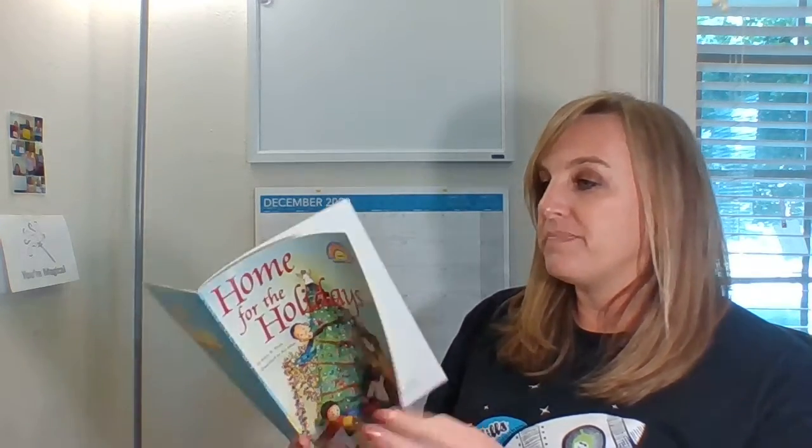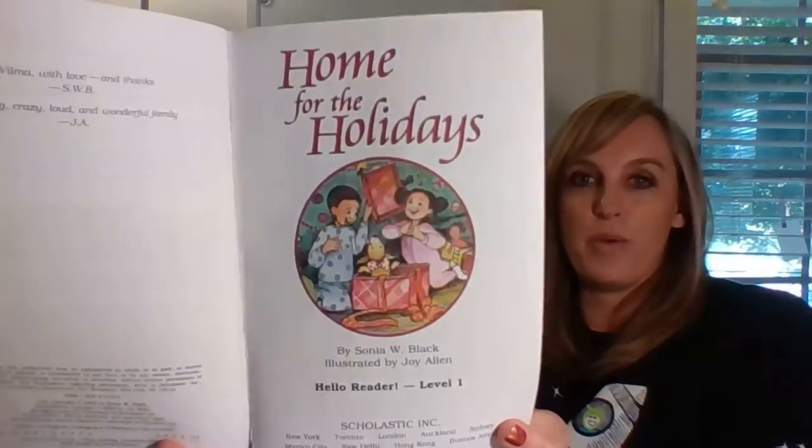Home for the Holidays by Sonia W. Black, illustrated by Joy Allen. Home for the Holidays.